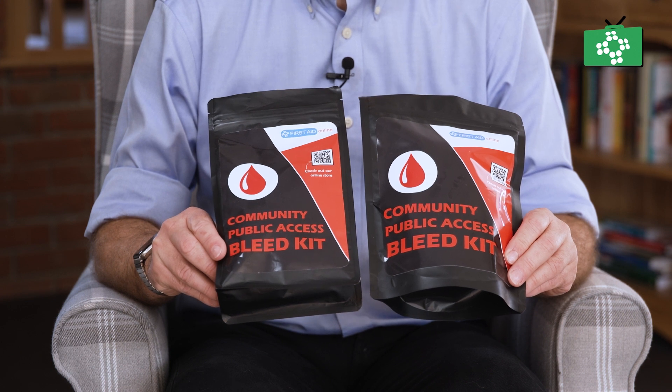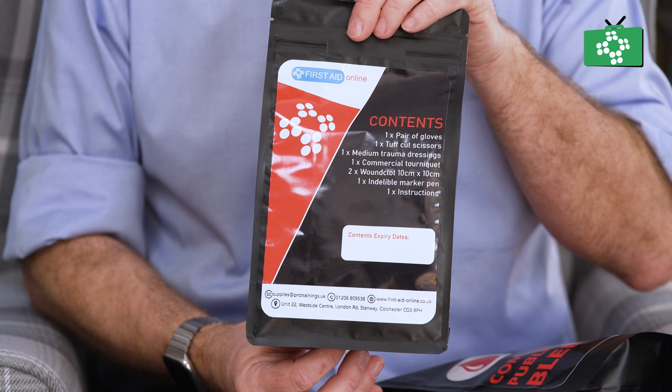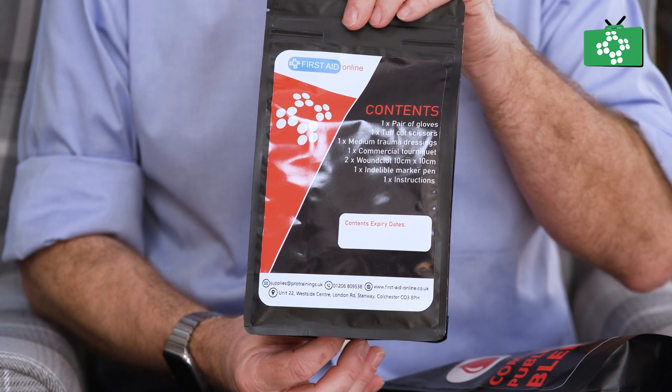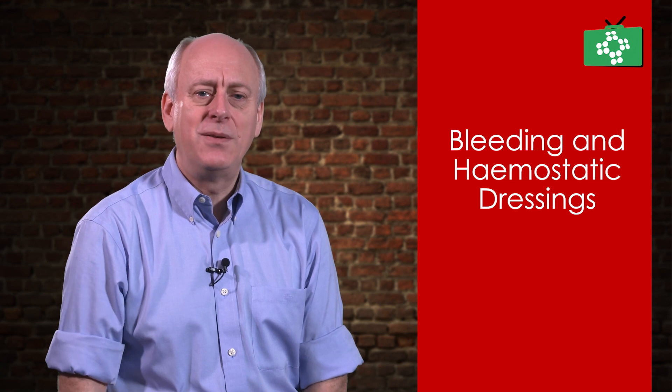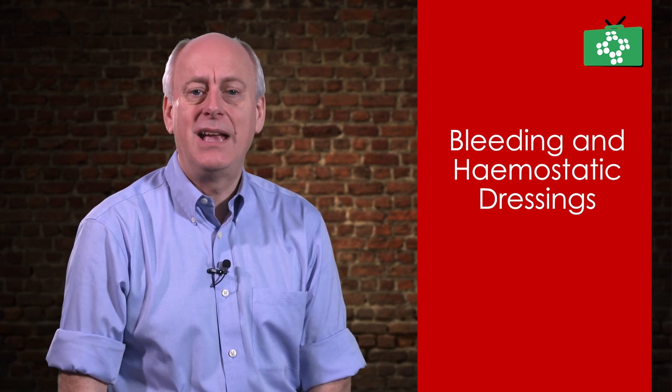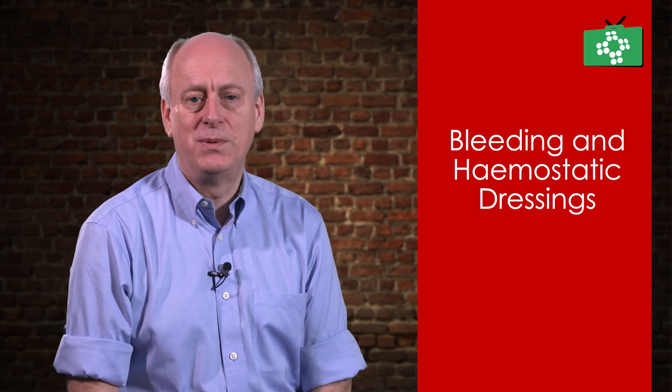Many bleed kits, including community or public access bleed kits, contain haemostatic dressings. The brands will vary, so you do need to read the instructions if you are not trained in that brand. Many cannot just be placed on the skin — they have to be packed into the wound, which with a knife cut this isn't always possible.